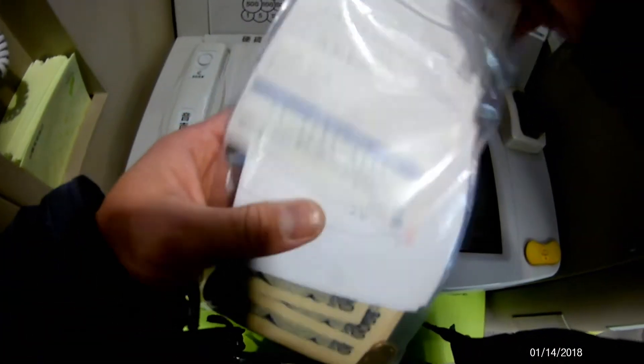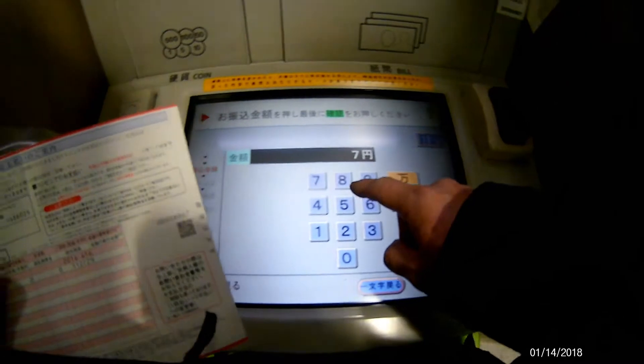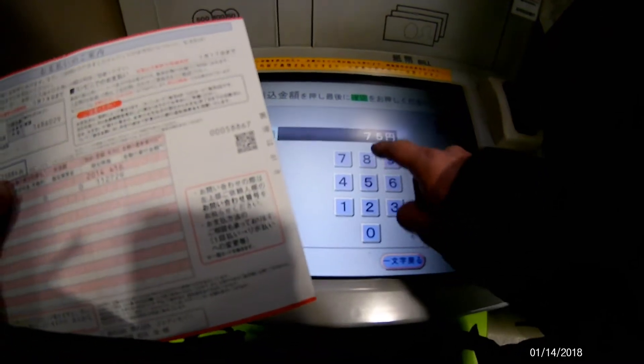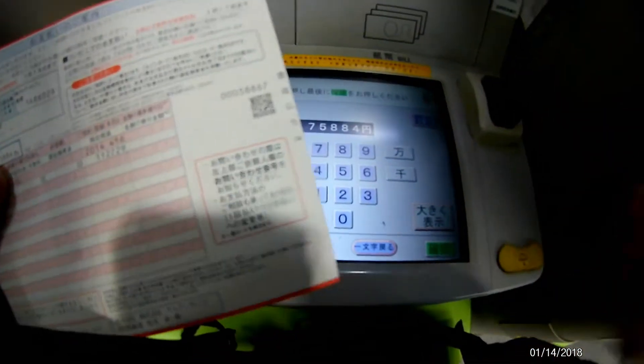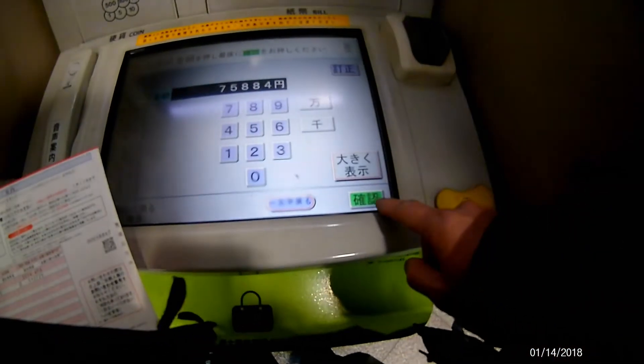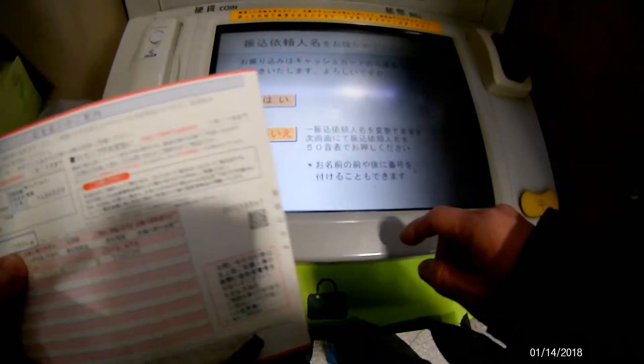Now I'm going to open up the card and make sure that I enter the exact amount: 75,884 yen. Once I confirm my amount, I press the green button — it says kakuning, which means to confirm.